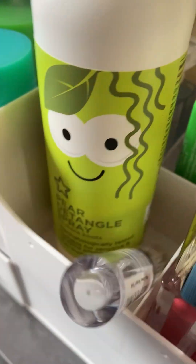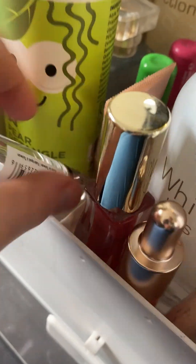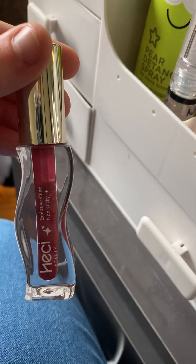Here I have my detangle spray — it helps with knots in my hair. Then I have this blush, I love it, it's so good and it's not too pigmented. Then I have my NYX Butter Gloss, it's a clear lip gloss. Then I have my Gisou dupe from Shein.